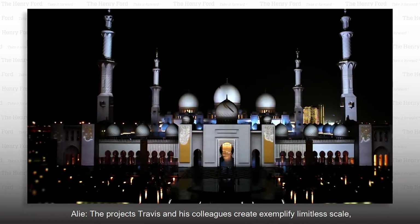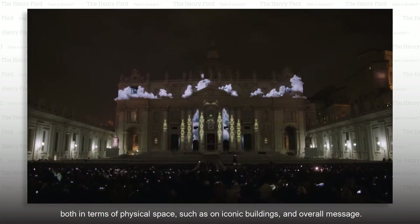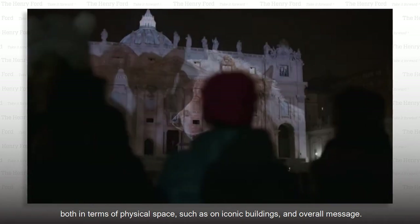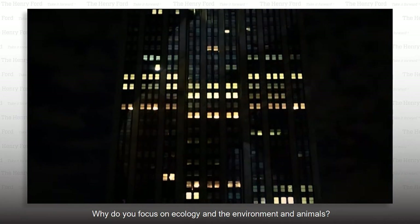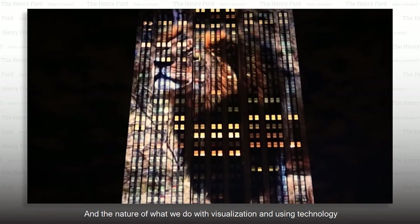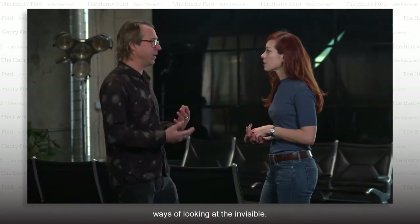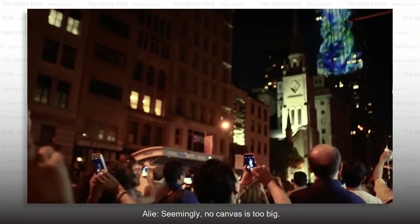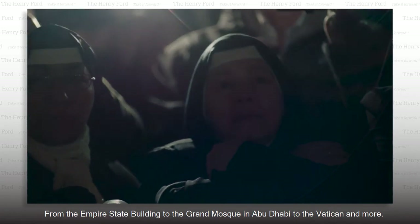The projects Travis and his colleagues create exemplify limitless scale, both in terms of physical space — such as on iconic buildings — and overall message. "Why are so many of the pieces you make so richly natural? Why do you focus on ecology and the environment and animals?" "We are definitely environmentalists here, and we care very much about the sustainability and the protection of our planet. What we do with visualization and technology is help people see things that aren't seen — ways of looking at the invisible." Seemingly no canvas is too big, from the Empire State Building to the Grand Mosque in Abu Dhabi to the Vatican, and more.